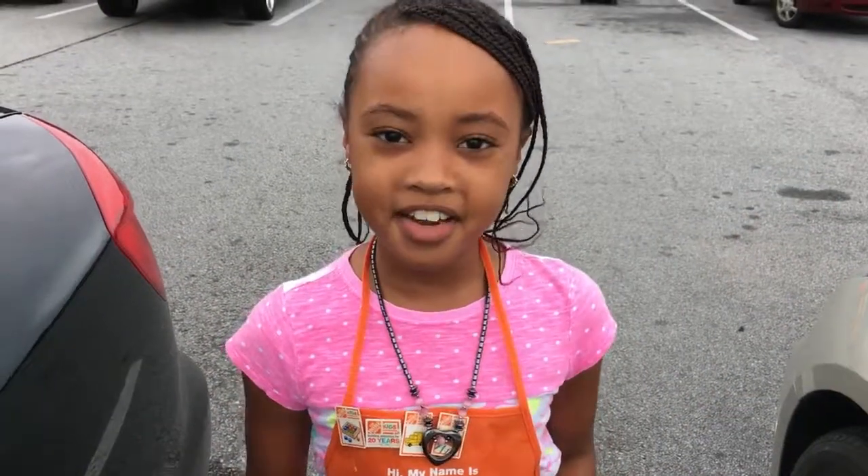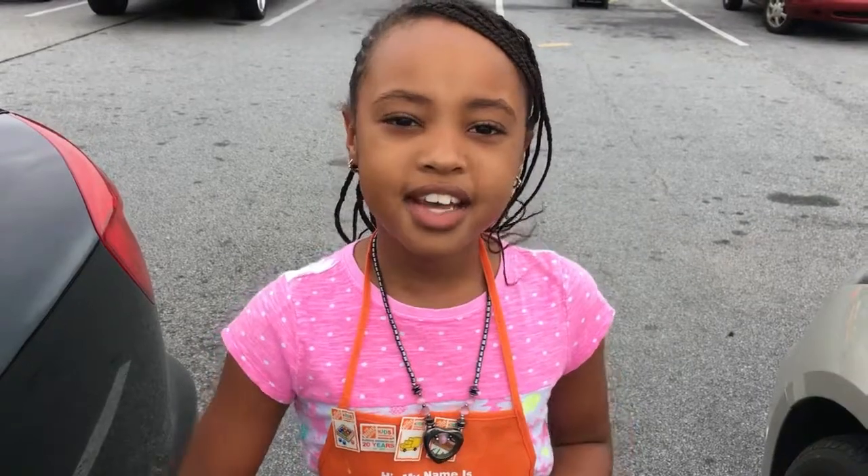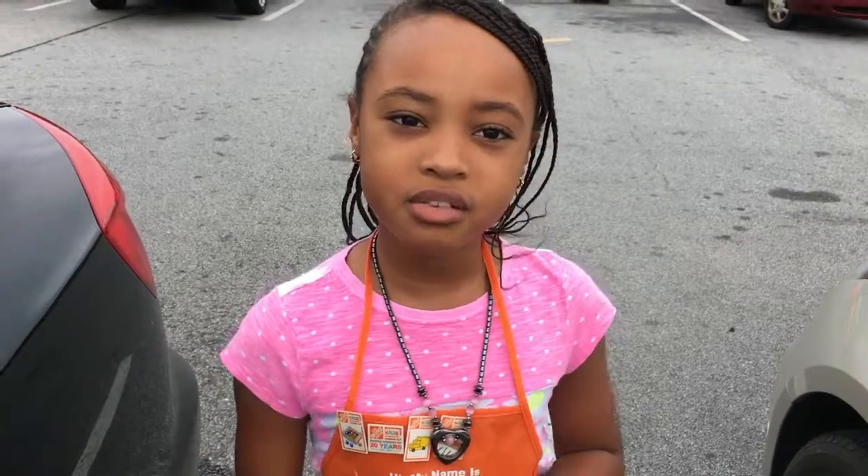Hey guys, welcome back to my channel! Today is the first Saturday of the month, and that's when they do a Home Depot workshop at the Home Depot. I wanted to show you guys what I do there.